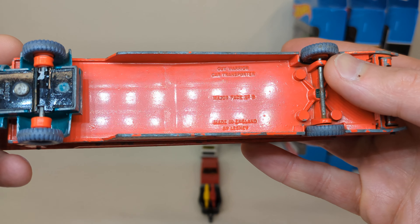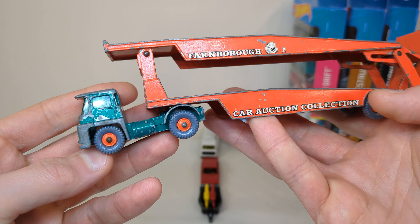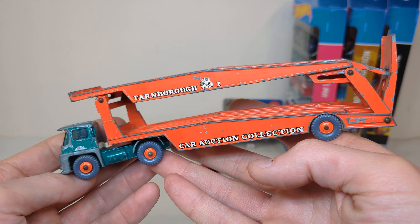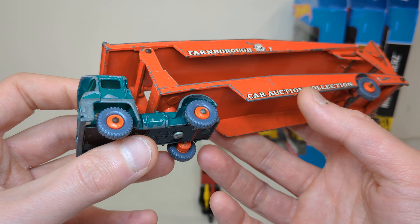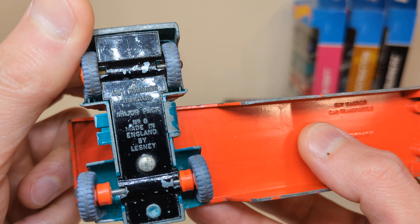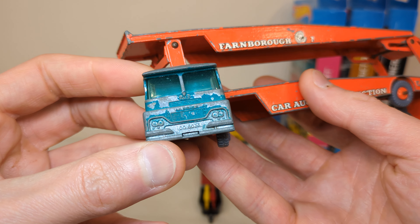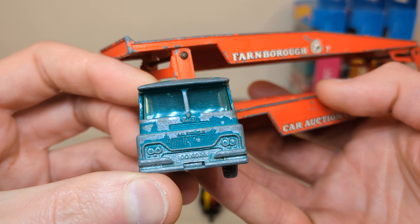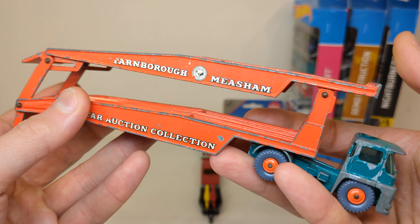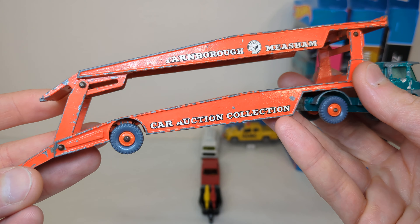By Lesney Matchbox, made in England. I did not have this color combo. He was asking five euro and I got it for four. It says 'Guy Warrior' in the front, and 'Farnborough Measham Car Auction Collection' on the decal.